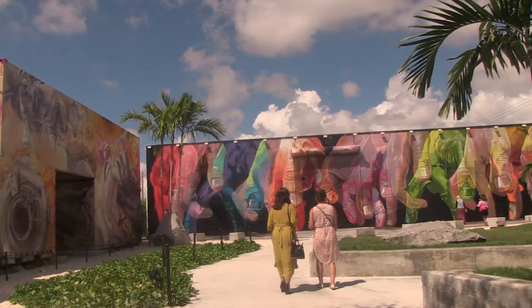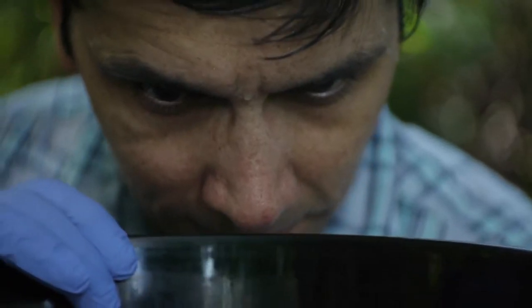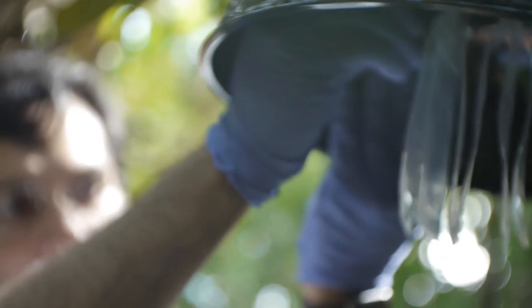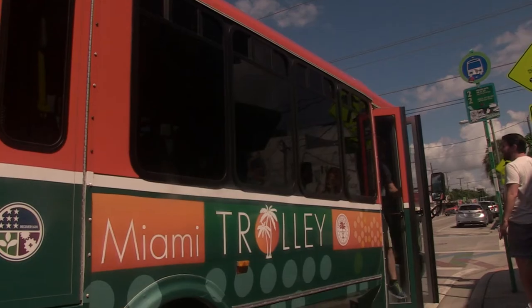Miami is kind of a natural laboratory for Aedes aegypti. It's the mosquito that spreads dengue, Zika, chikungunya, yellow fever. It's an urban mosquito — it's a bit of a human parasite. It just loves us and follows us around the globe.